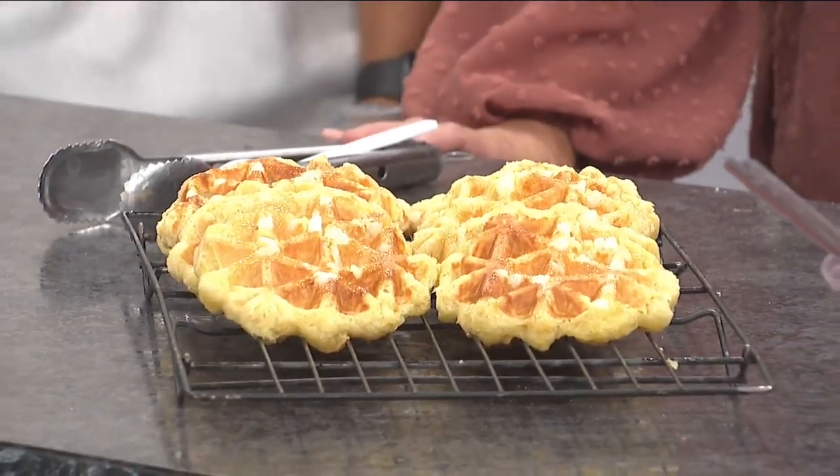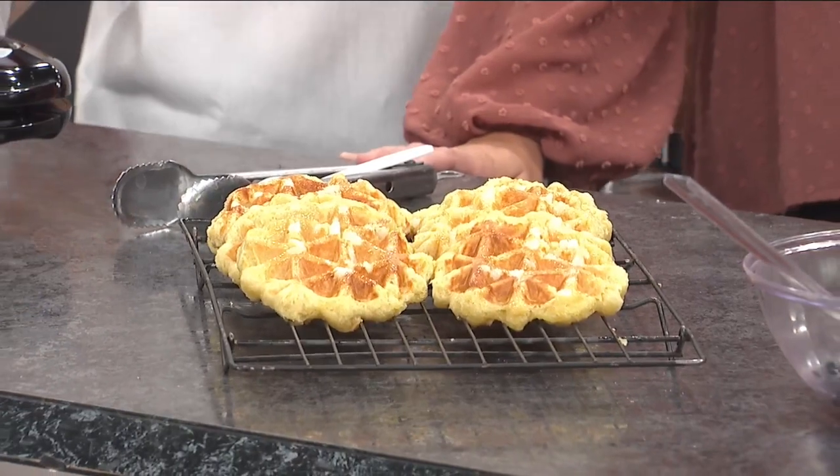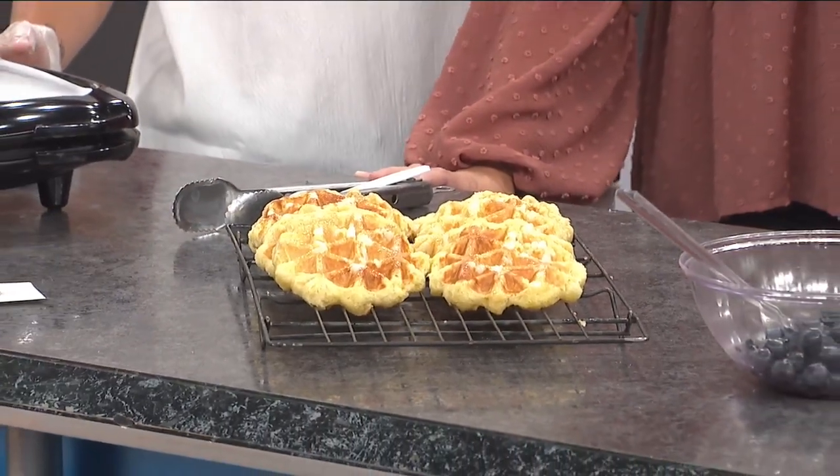Hey, welcome back. Our next guest is known for her delicious waffles, which we'll be learning how to make in just a little bit. Welcome to owner Shelby Lorch and her brother Quinn from The Walking Waffle Company to tell us how it's done. Hey guys, welcome to the show. Thanks for having me. We are so glad you're here. The smell is incredible because we just put some fresh waffles on.